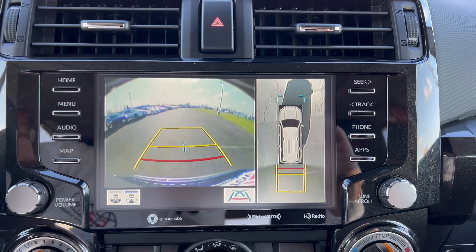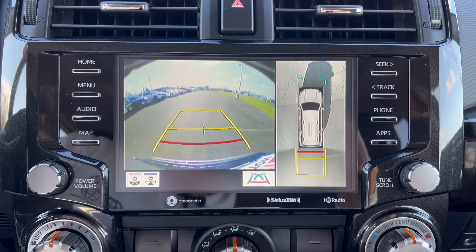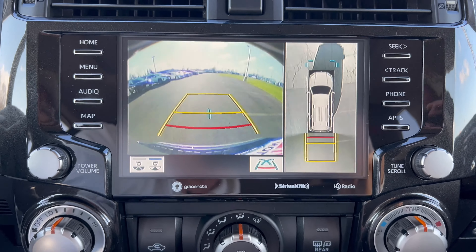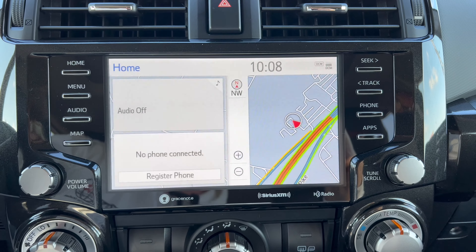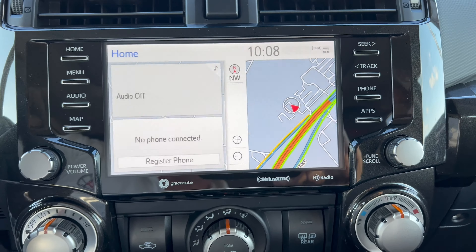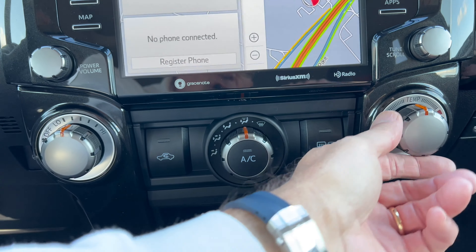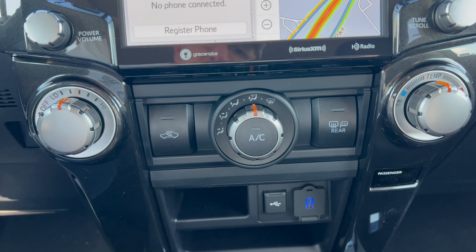In reverse we get a backup camera with a 360-degree view, and you can change the camera views as well. The backup camera image is a bit grainy, but I do like having the 360-degree view, especially useful given the towing capability with the seven and four-pin tow connector. Moving down the center stack we have standard heat and air controls: fan speed, temperature control, AC button, air recirculation, and rear defrost.